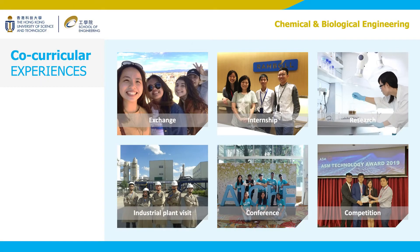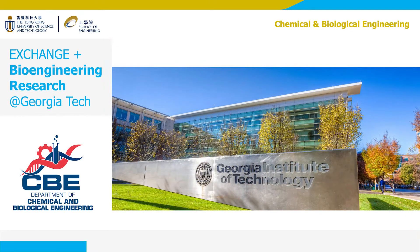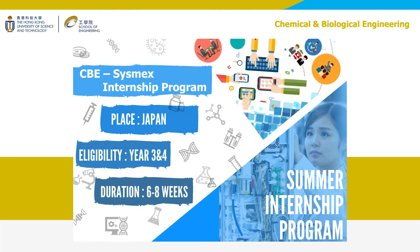Co-curricular activities are a very important part of university education. Therefore, in our UG curriculum, we're building flexibility so that students can easily arrange coursework to make up an entire semester spent outside campus. CBE has made special arrangements with overseas universities such as Georgia Tech to offer an exchange-plus-summer-research program for our bioengineering students. Sysmex, a medical diagnostic company, is offering our students summer internships in Japan. These are just some good examples.